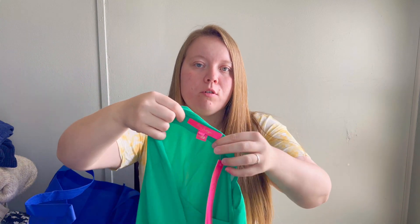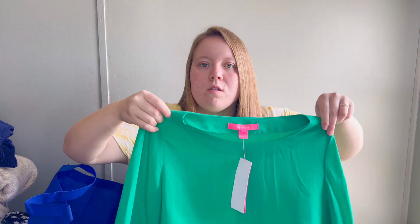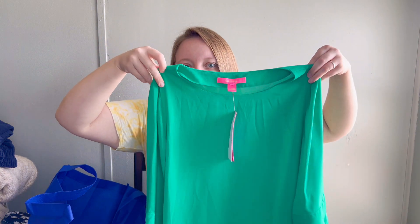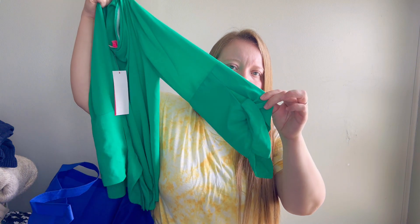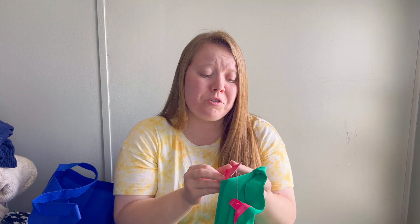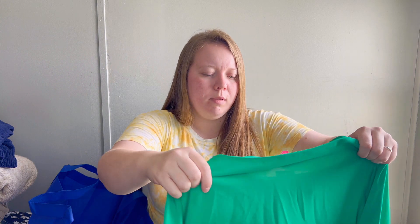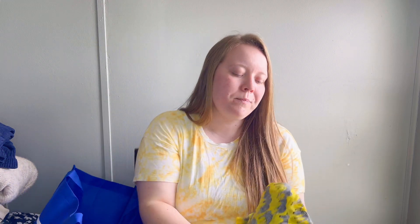Continuing on, we have another Lilly Pulitzer - this one is actually new with tags. I've never found new with tags Lilly Pulitzer before! It's also a size small, so I'm assuming it was the same person. It's that Kelly green color - a blouse with a cute tie sleeve. It retailed for $118, which is crazy. Honestly I will pick up anything Lilly Pulitzer because it will eventually sell.